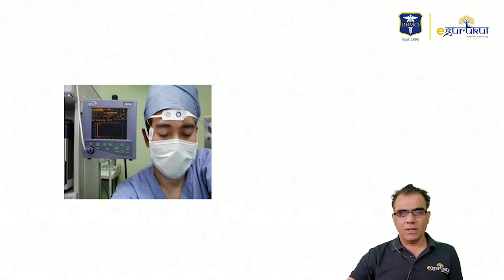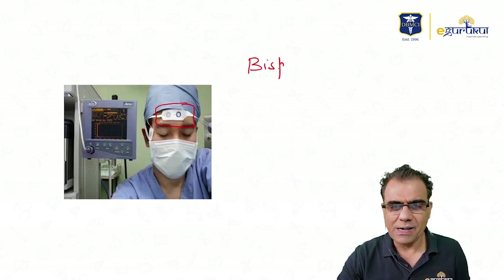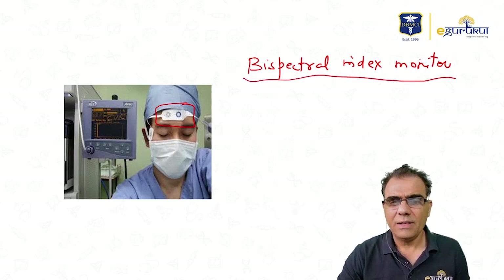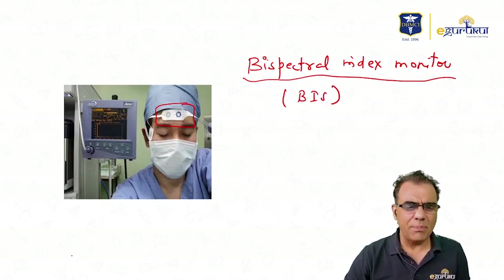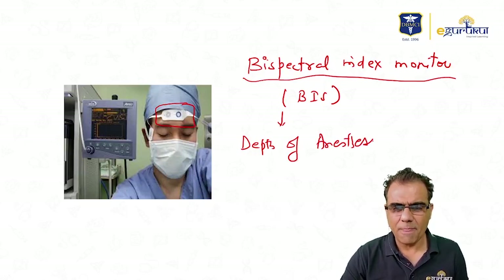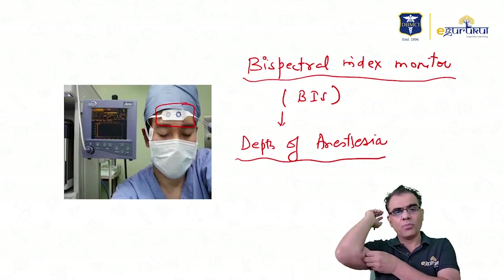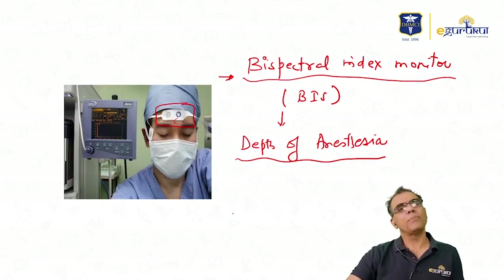This device is called the Bispectral Index (BIS) monitor. No need for detailed workings — simply remember that the bispectral index monitor is used to measure and monitor the depth of anesthesia.